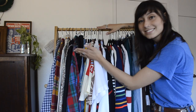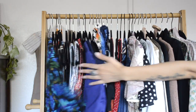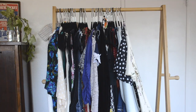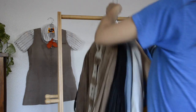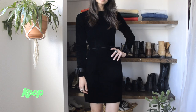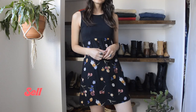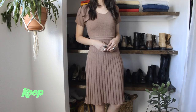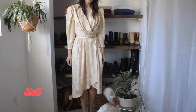I went through every single clothing piece and talked about whether I wanted to keep it or not. Then I tried on every single item and decided whether I wanted to keep or sell my clothes — either to Buffalo Exchange or on my Etsy. A few items I donated, and the items I'm donating are not vintage, so I can't really sell them.